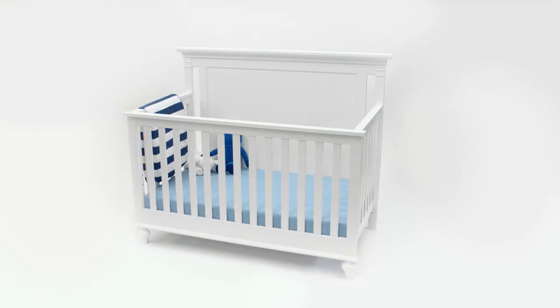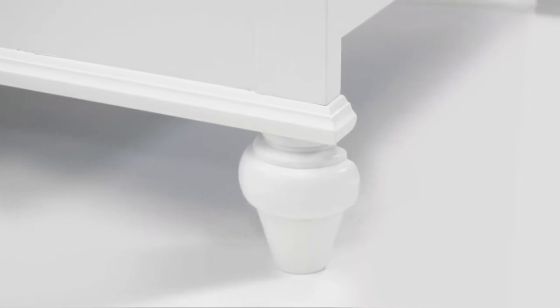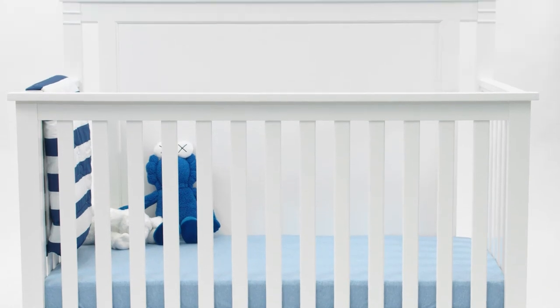We designed the JC Convertible Crib to fit a popular trend by mixing a bit of classic design with a contemporary look. It has a nice flat top surface and a full panel headboard with open cutouts on the sides. It has a very contemporary look with the crown moldings as well as the clean lines, but it has a classic twist to it with the wood turned feet as well as the open slats design.